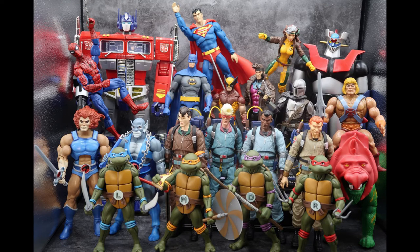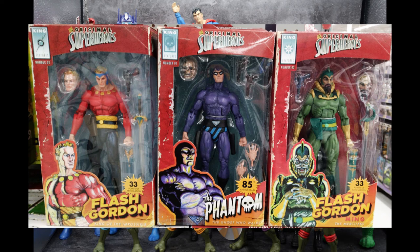For NECA at Walmart, I found the original Superheroes Flash Gordon series — you had Flash Gordon, the Phantom, and Ming from Flash Gordon. This is the third time we get Flash Gordon and Ming; we had two sets of them found at Target, and this is a Walmart exclusive. Flash Gordon and Ming are slightly different from the last two, and then you got the Phantom. I think we've only found Phantom once before. If you're looking for these different styled action figures, they are at Walmart.